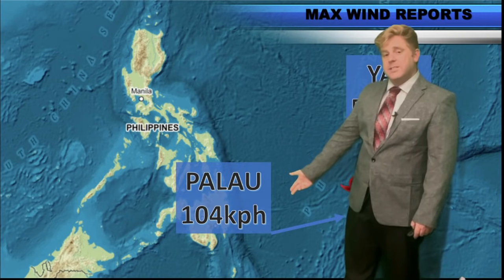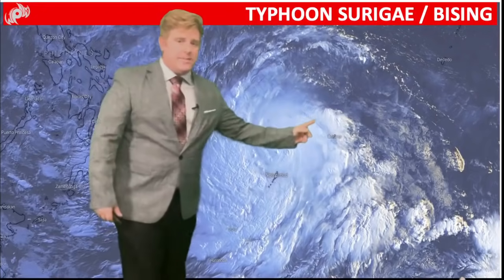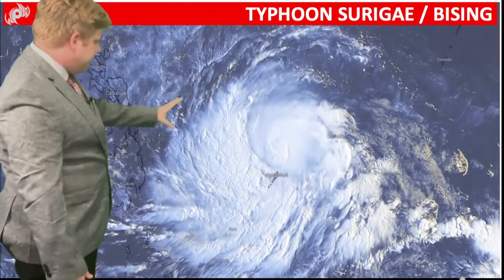Palau winds gusted up to 104 kilometers per hour. YAP, just towards the east, didn't have as big of an impact but still got about 51 kilometer per hour winds. Here's a look at the overall imagery on visible satellite.